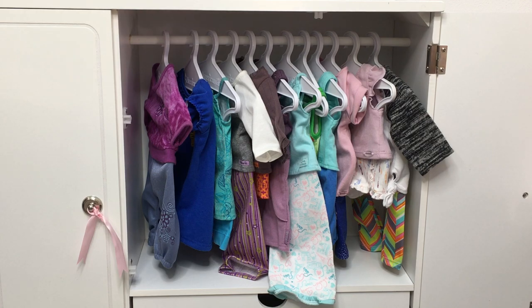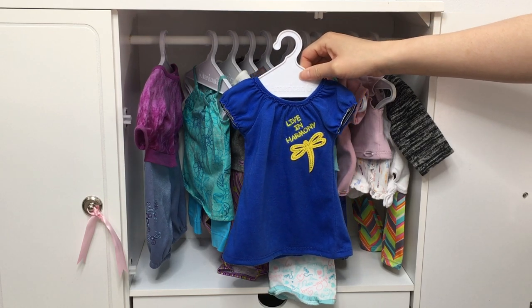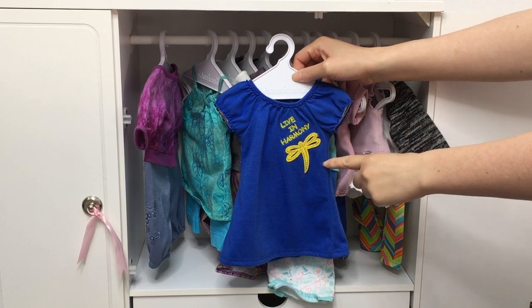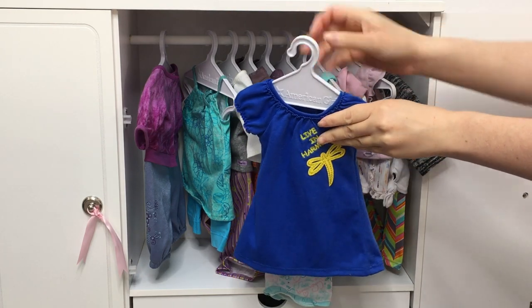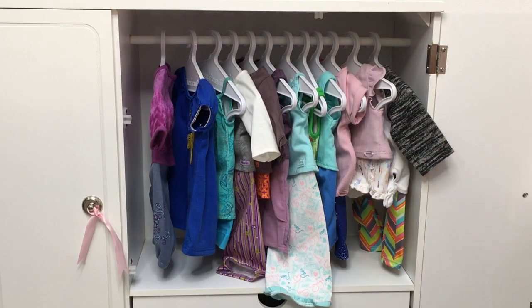The next pair belongs to Lainey, the Girl of the Year for 2010, and this one is actually one of my favorites. It's so gorgeous — I love the blue color. Her collection was all about nature, so it says "Live in Harmony" and there's a dragonfly design. The back is plain with velcro, but I just love it because it's so different from the other PJs. Rather than being a top or shorts or pants, it's a lovely nightgown.